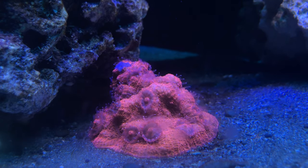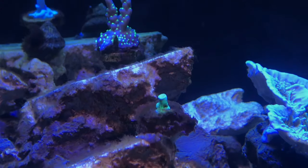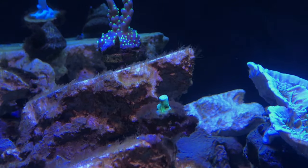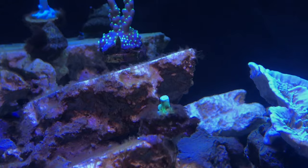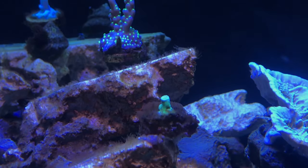It is a lot different with a large system — having a sump, a large skimmer, a large media reactor, a lot of water volume, and 100 pounds of rocks. You have to think about how you're going to fill all of this with fish and coral and everything that comes with having a large tank.